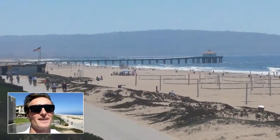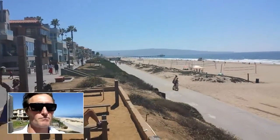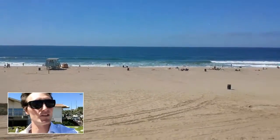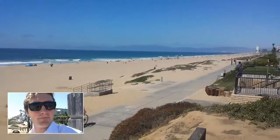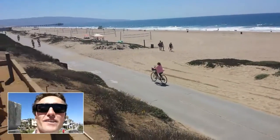Hi there, this is Alex Smith. We are here at 26th Street and The Strand in Manhattan Beach. That's the Manhattan Pier in the distance there. Let me just zoom out here. We are actually in front of Bruce's Beach, a beautiful strip of the Manhattan Beach sandy beach, some of the greatest surfing in the South Bay right here. I'd love to show you this gorgeous home — let's take a walk over there.